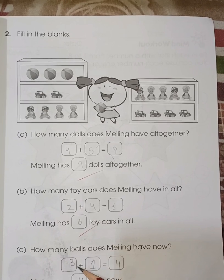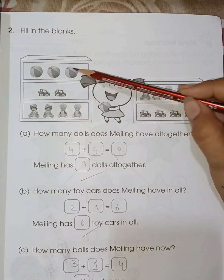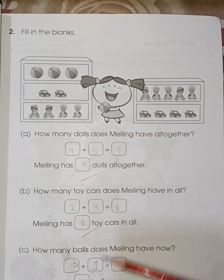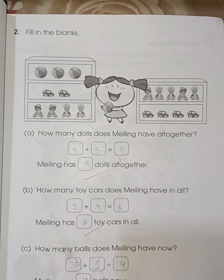How many balls does Milling have now? One, two, three — and one is in the hand. So three plus one is four.